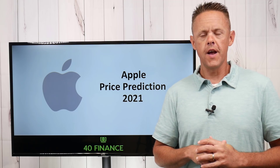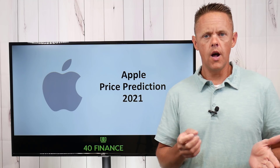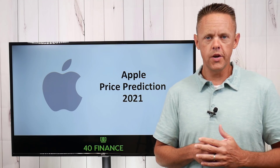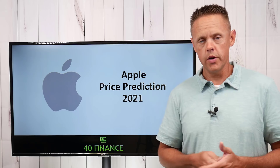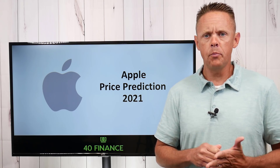Welcome investors to the 40 Finance channel. Earlier this week, I did a video on Microsoft price predictions for 2022 and that seemed to go over pretty well, so I'm going to dip into Apple now.